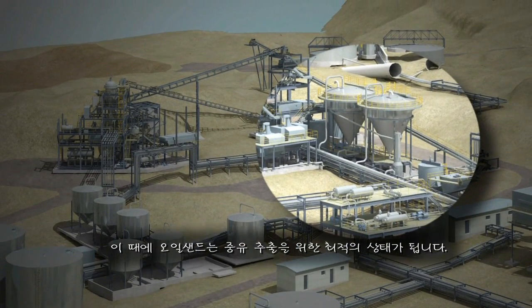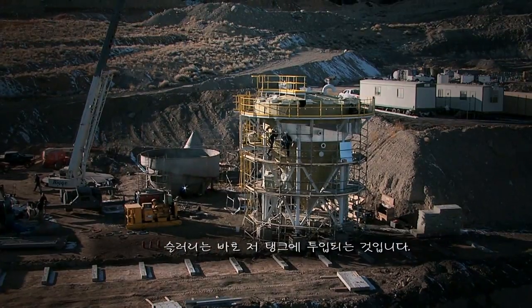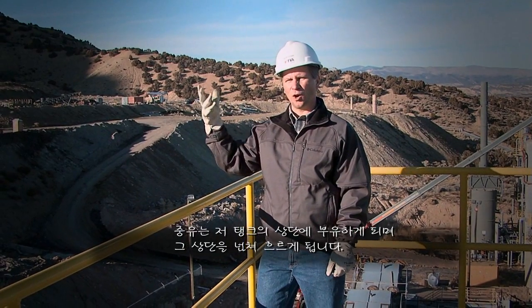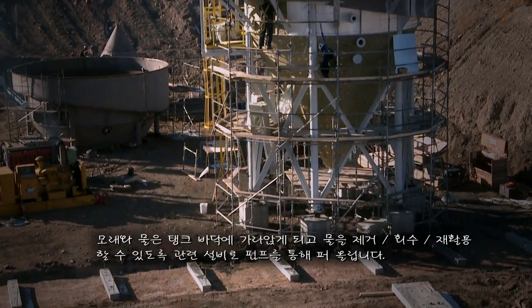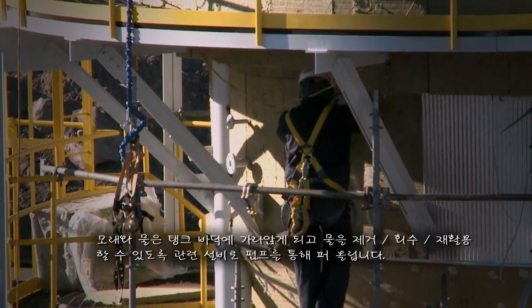Once the oil sands have been conditioned, it's ready for the heavy oil to be separated. The heavy oil is separated by floating it to the top of the primary separation tank. You can see that the primary separation tank is being constructed right here. In that tank, the slurry is introduced to the vessel. The heavy oil is floated to the top and overflows the tank. The sand and water flows to the bottom of the tank, and is pumped to the area where the water can be recovered and recycled back into the process.